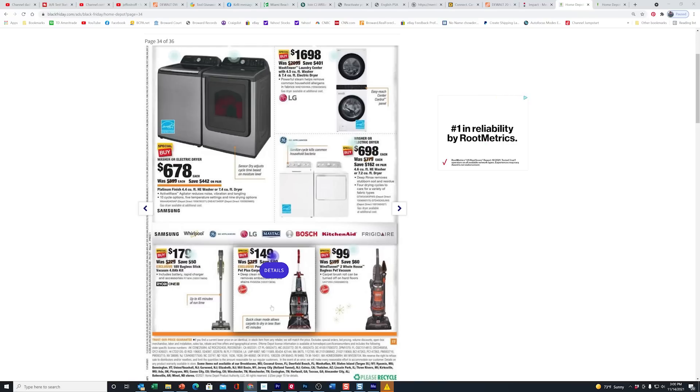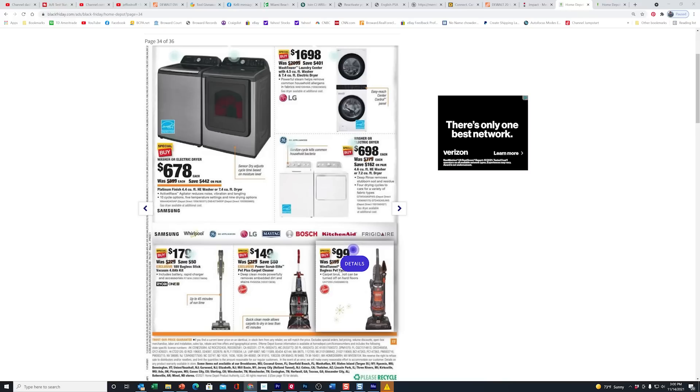For vacuums, I prefer the Dyson myself. You can usually get either the LG CordZero or the Dyson at Costco.